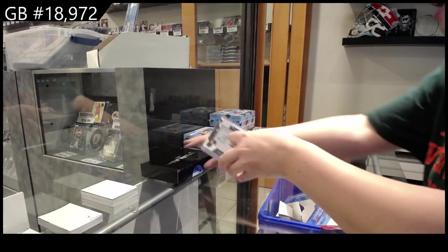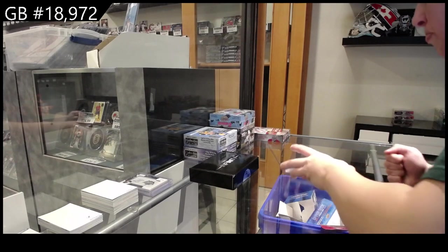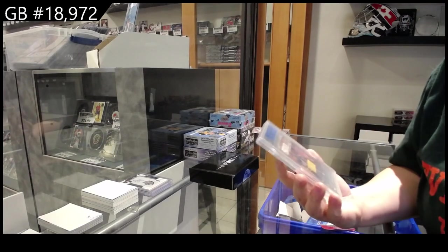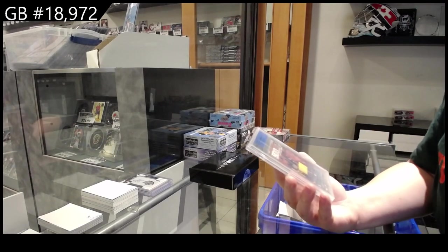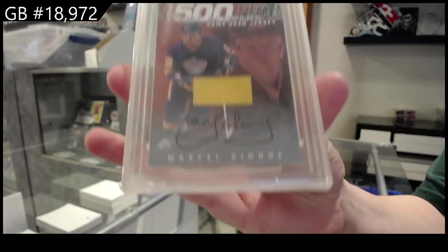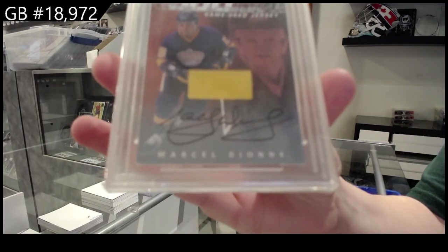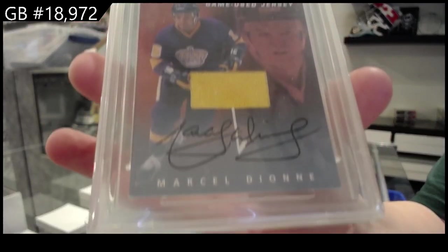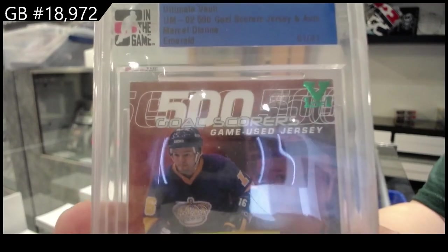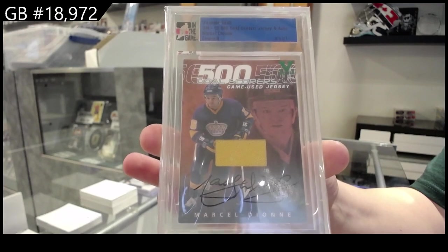And we have from Ultimate Vault, a one-of-one Jersey Auto for the Los Angeles Kings, Marcel Dion. That was a pretty good box overall. This is a one-of-one Marcel Dion Emerald Jersey Auto for L.A.